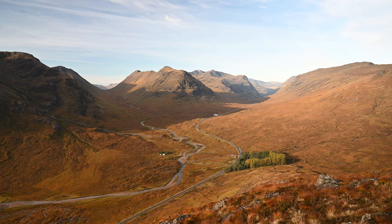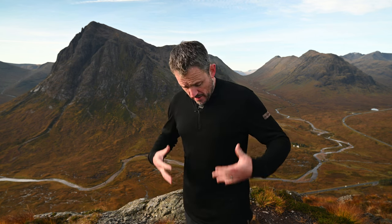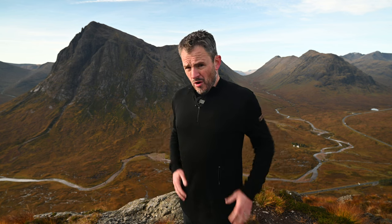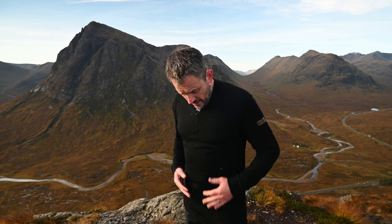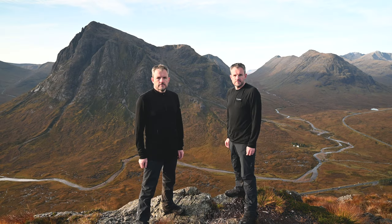Just before I share my thoughts about these base layers, I will let you know that Vallerret did send me these base layers free of charge. They have not asked me to say anything in this video, and they've not paid me to do this video, so I will share my genuine thoughts. I'm not a model, I'm not a clothes enthusiast as such, so I'll just give you my general thoughts and tell you a little bit about the specifications and how I've been getting on with them here in Scotland.